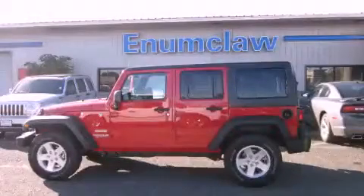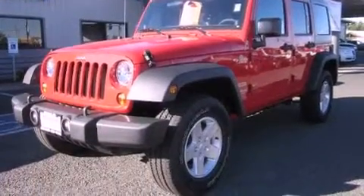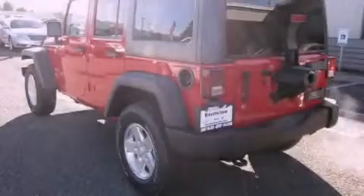This is a brand new 2011 Jeep Wrangler, ready for the trail. It has a 3.8 liter 6-cylinder engine, an automatic transmission, and 4-wheel drive.